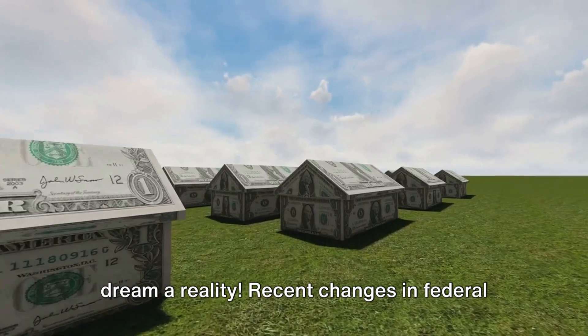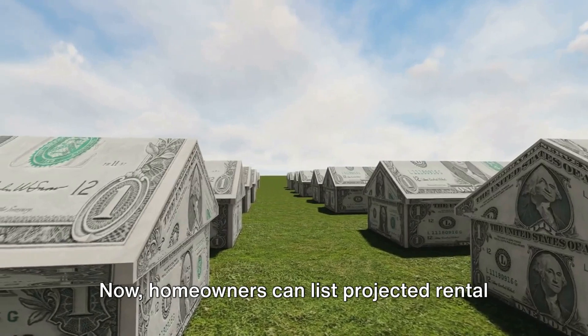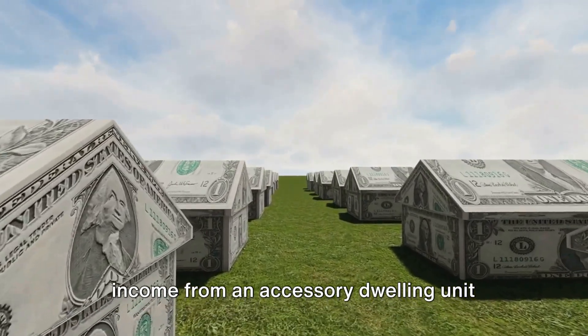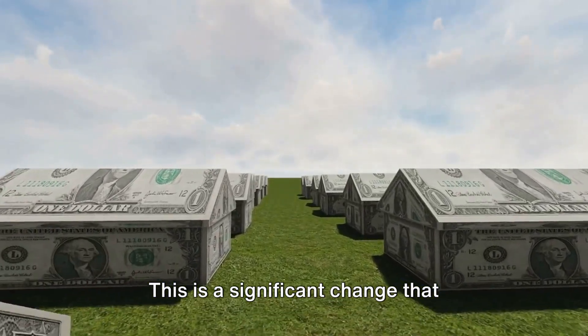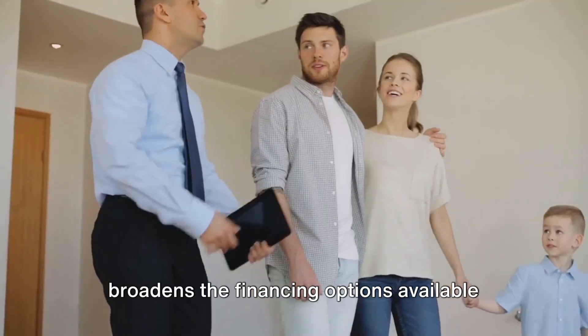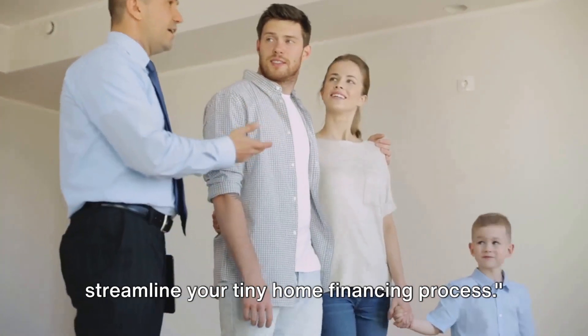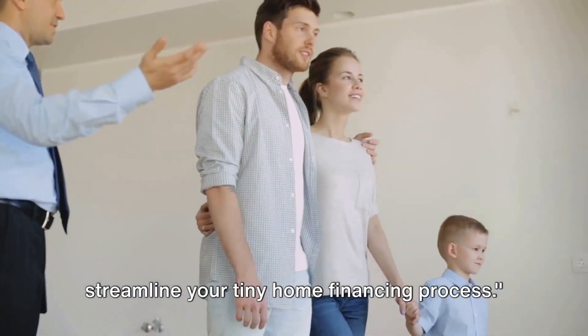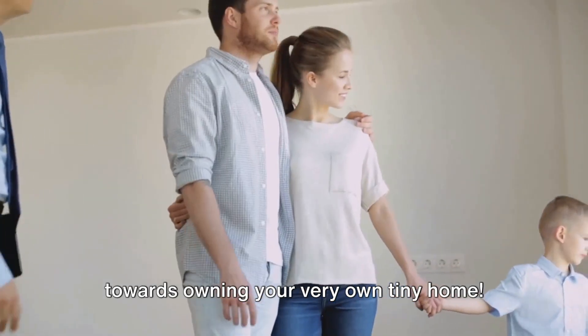Recent changes in federal housing finance policy have also made financing tiny homes easier. Now homeowners can list projected rental income from an accessory dwelling unit when applying for a mortgage. This is a significant change that broadens the financing options available for tiny home enthusiasts. Understanding these key points can help streamline your tiny home financing process, so gear up and start your journey towards owning your very own tiny home.